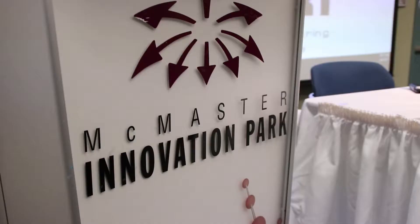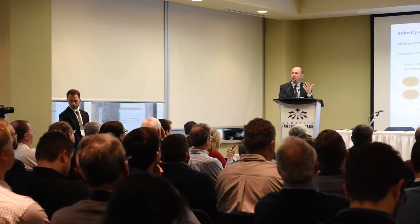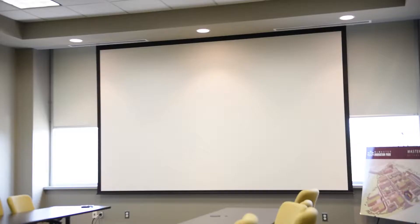The AV includes projector and screens, podium and microphone. It has great ambient lighting and beautiful windows along one side. It's just a great space to host your events.